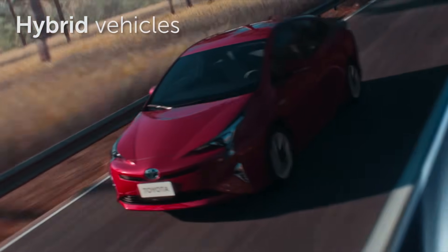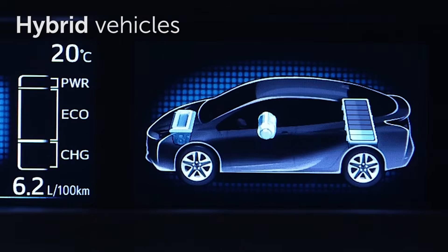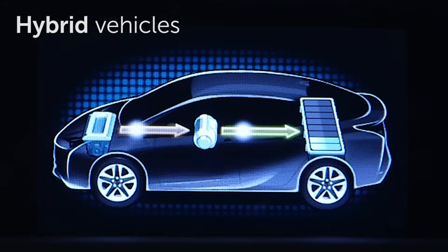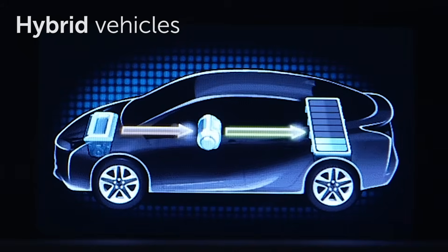In hybrid vehicles, the reduced power output of the Atkinson cycle is overcome by pairing it with an electric motor. The electric motor works together with the engine and delivers additional power stored in the hybrid battery as needed.